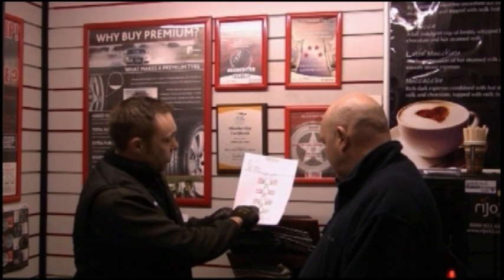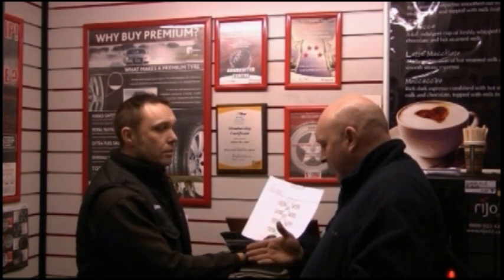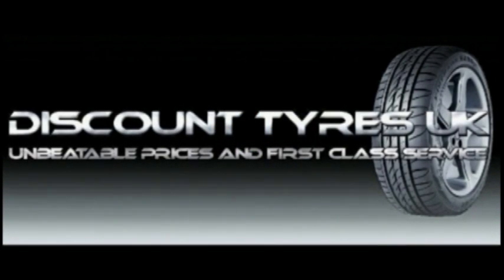A data printout is given to the customer showing previous and final readings. All vehicles are set to manufacturer's specification. We always offer a free check with no obligation for adjustment.